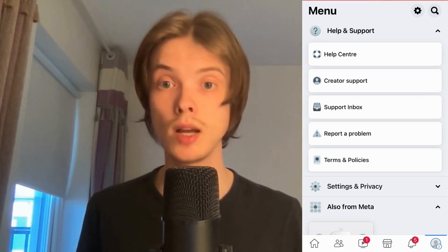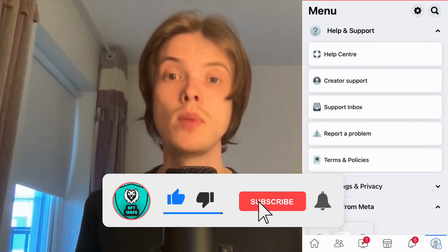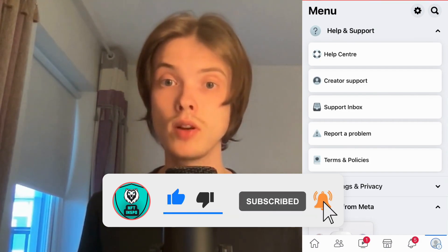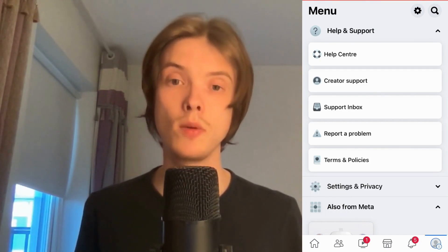Let me know in the comments below if you have any questions and I will do my very best to help you. Please leave a like on this video and subscribe to my channel because I'm doing a lot of helpful videos constantly that might be very useful to you. Thank you very much for watching and I wish you an awesome day.